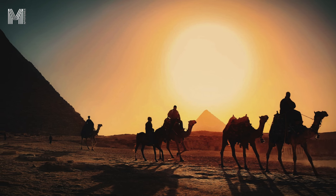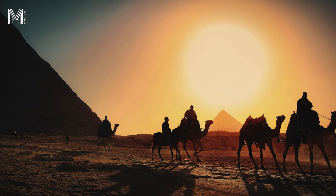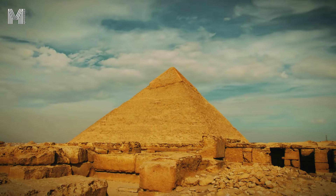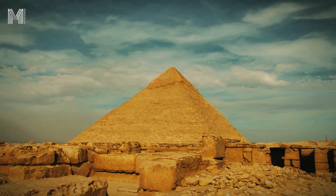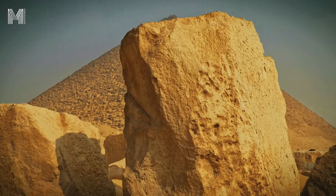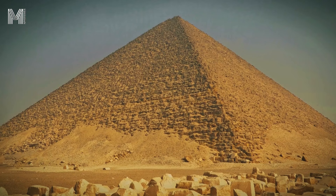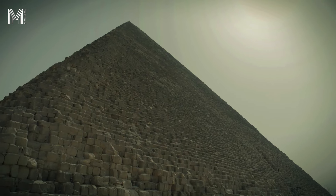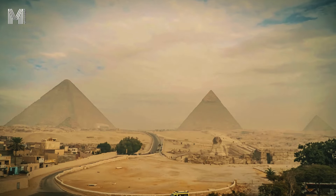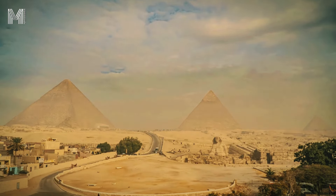In addition to its aesthetic aspect, limestone has properties that made it ideal for construction. It is relatively easy to cut and shape, allowing the blocks to be worked with greater precision by the ancient Egyptian builders. Although it is not as hard as granite, limestone has the advantage of being lighter, making transport and handling easier during construction. Another important characteristic is its porosity, which offers some resistance against erosion caused by natural factors like wind and desert sand. For these reasons, limestone was essential in ensuring that the pyramids could maintain their shape over millennia.